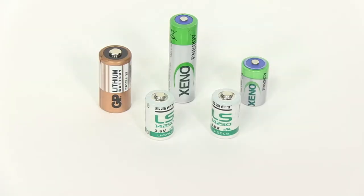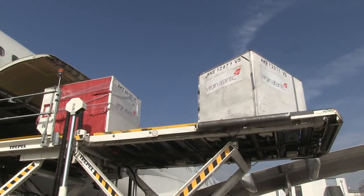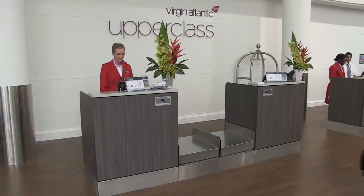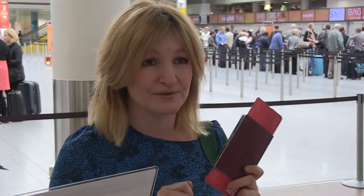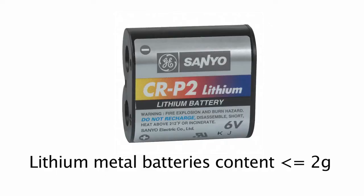From the 1st of January 2015, lithium metal cells and batteries not contained in or packed with equipment will be forbidden for carriage within cargo on passenger aircraft. Passengers and crew may carry lithium ion batteries with a rating of up to 100 watt hours. Batteries up to 160 watt hours, or up to 300 watt hours for a lithium battery removed from a collapsible mobility aid, may also be carried, but only with the approval of the operator. Lithium metal batteries with an aggregate lithium content not exceeding 2 grams may also be carried.